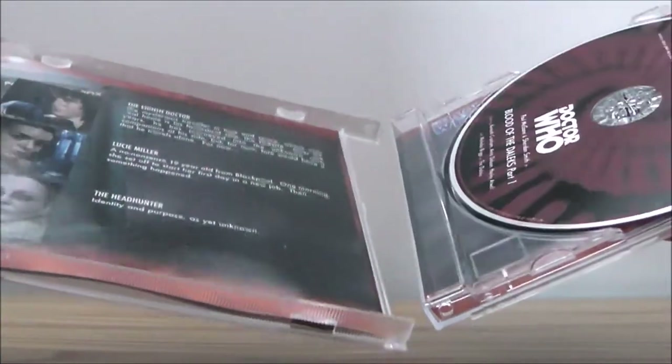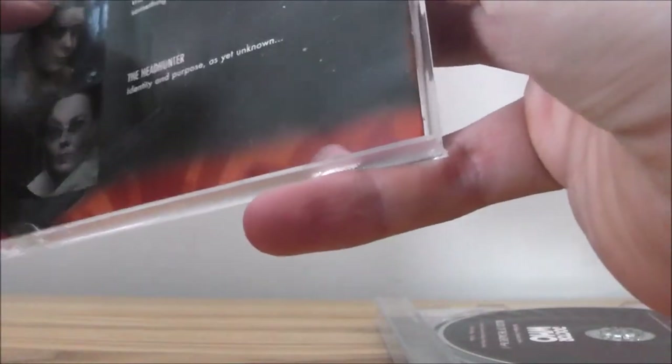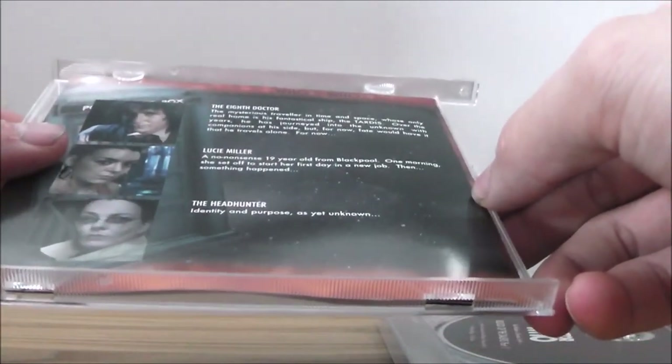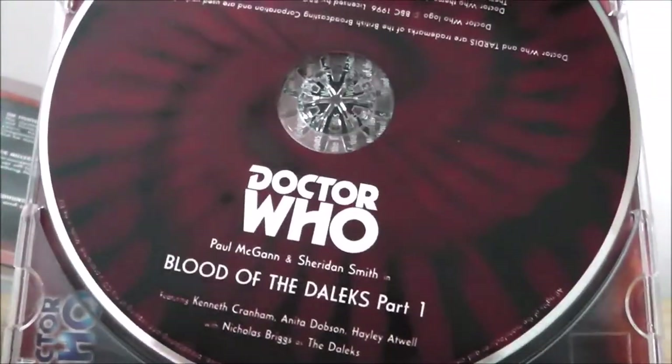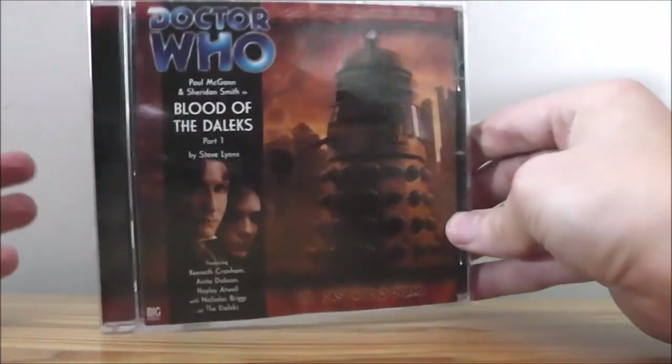One of the cool things about this particular release is that it actually includes a poster, which I think is really cool — a nice little feature. And here is the disc, which looks really nice. It's got a nice Jon Pertwee vortex effect, and on the back of the disc you can see advertisements for other Big Finish releases.